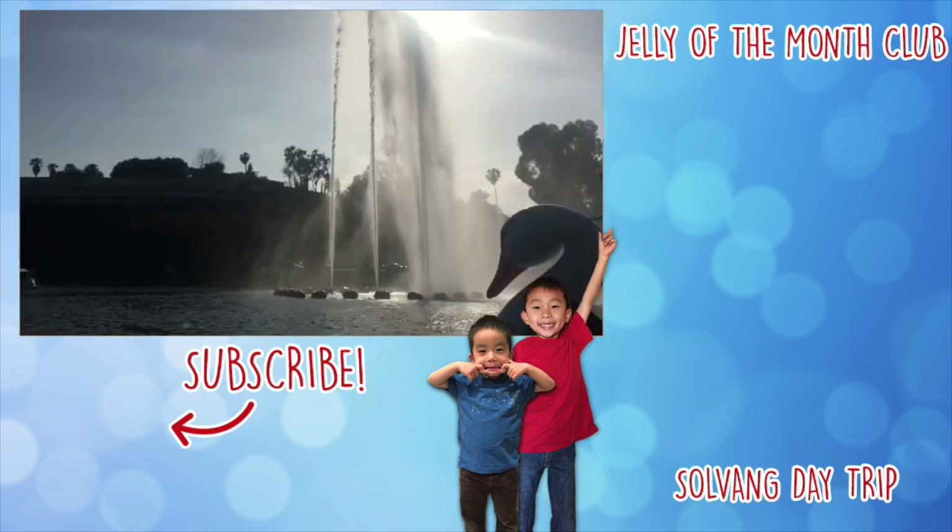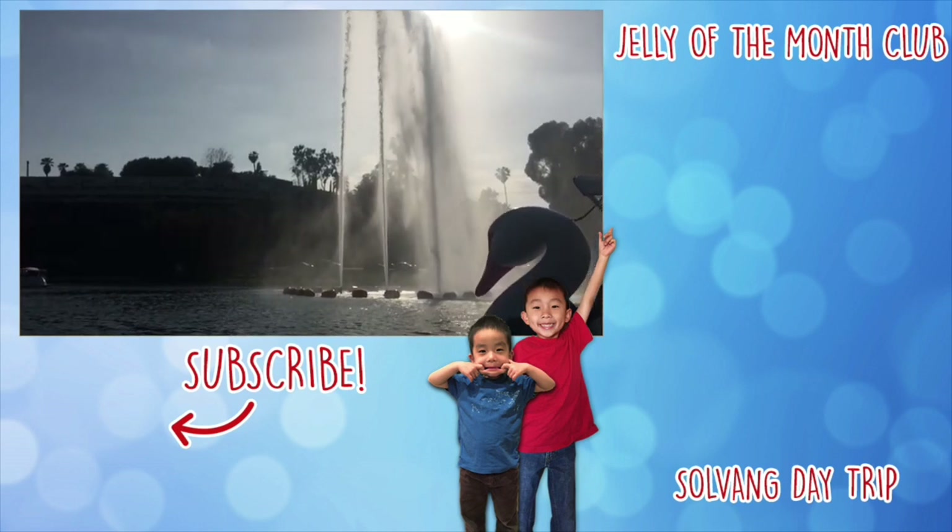We had so much fun at Echo Park. Please hit the subscribe button and remember to look for your own adventure.